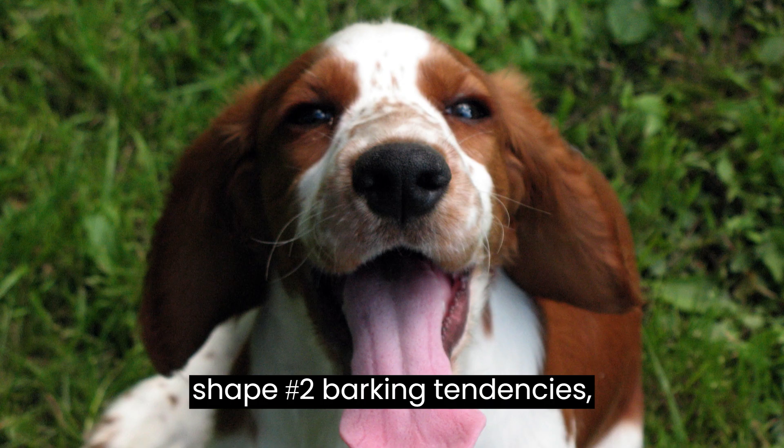Number 2: barking tendencies. Welsh Springers are vocal dogs and may bark to alert their owners or express excitement. Proper training and early socialization can help manage their barking habits.